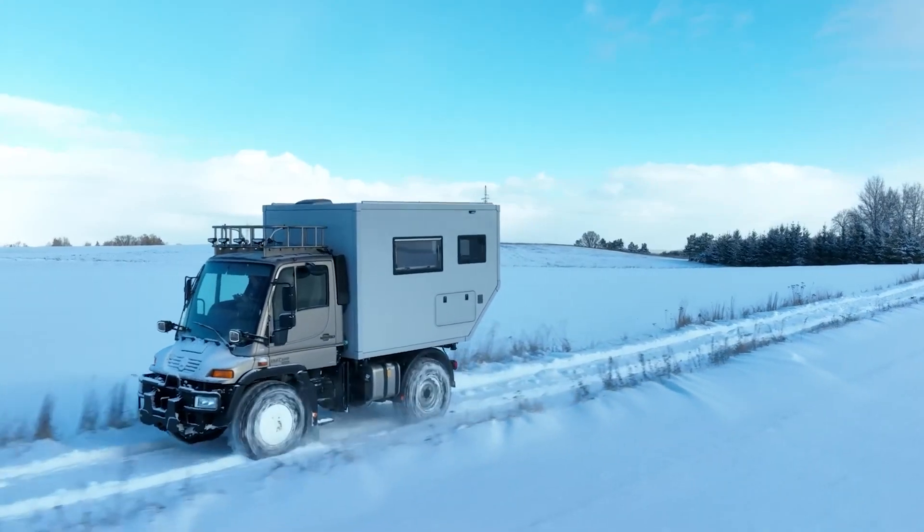It has nifty extras like a Rotopac storage box, a Warn Zeon 12S Platinum Winch for help if you get stuck, and extra LED lights for better visibility. Measuring 18 feet in length with a dry weight of 2,997 pounds, the Lance 855S Truck Camper offers spacious and comfortable accommodation for up to four people. Its innovative design includes a pop-up roof, providing extra headroom and ventilation. With its durable construction and attention to detail, the Lance Altimeter offers both comfort and performance, making it an excellent alternative to the Earthroamer LTI.